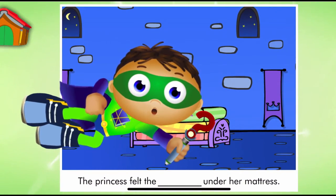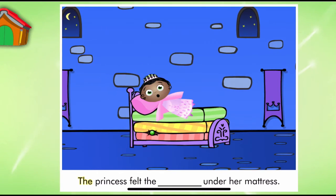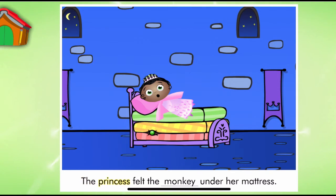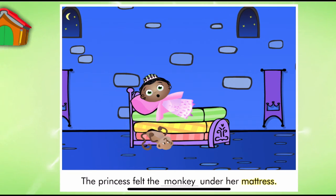Look, it's a page from The Princess and the Pea. Let's read. The Princess felt the... under her mattress. Super Reader, which word should we use to match the picture? Monkey. The Princess felt the monkey under her mattress. Hmm, this sentence doesn't match the story. Let's try another word.